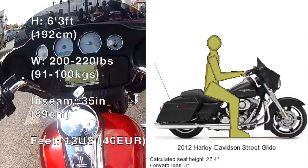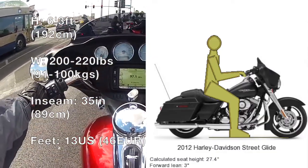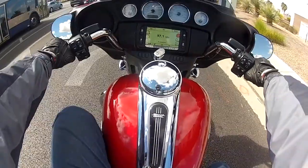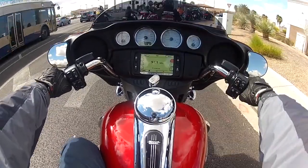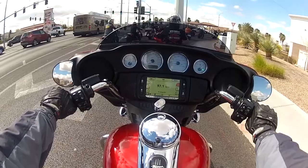Ergonomics check — typical cruiser, foot down. The reach is pretty good, it doesn't strain you, you still sit upright to some degree. It's been a while since I've ridden a cruiser. Let me see if I can put it to neutral — yep, like most Harleys, it's hard to put it in neutral.